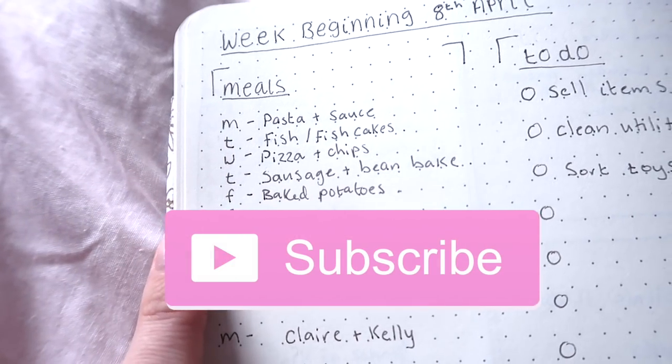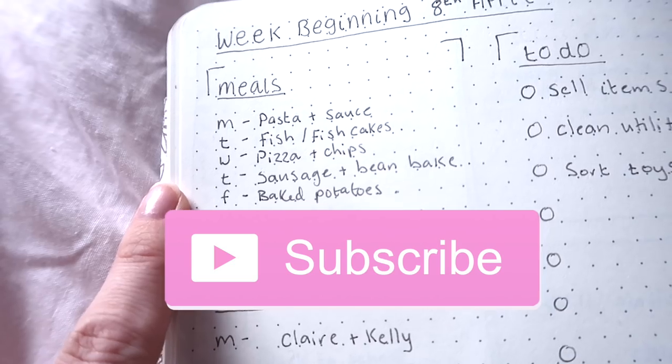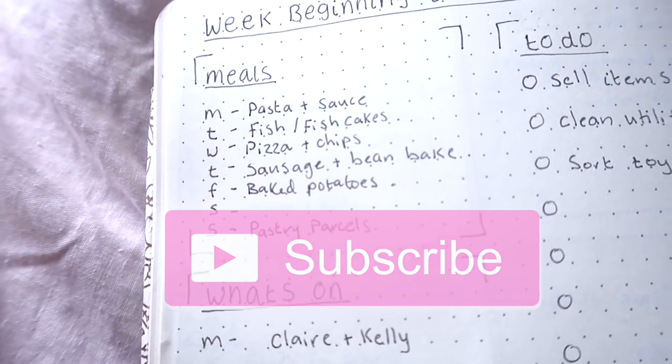I hope you enjoyed today's video. If you did, don't forget to give it a thumbs up. I'd love it if you'd subscribe, and I'll see you in the next one. Bye!